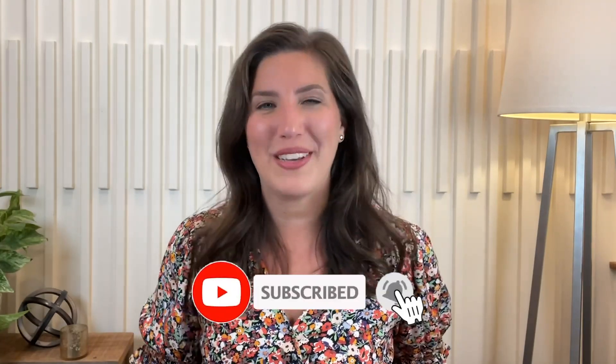You can find that at homeschoolteachingsimplified.com/free-workshop — I'll link that in the description. In the meantime, have a browse around the other videos I've made here and hit subscribe so you don't miss the next one. I would love to have you here. That's all for this video — I hope you have a wonderful day and I'll see you next time.